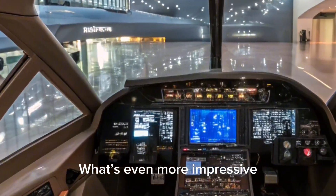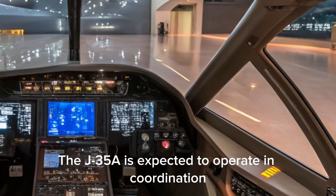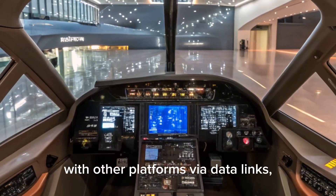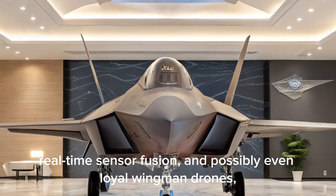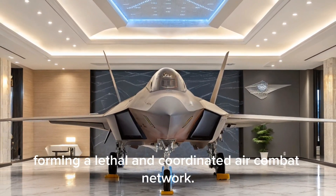What's even more impressive is the aircraft's potential network-centric capabilities. The J-35A is expected to operate in coordination with other platforms via data links, real-time sensor fusion, and possibly even loyal wingman drones, forming a lethal and coordinated air combat network.